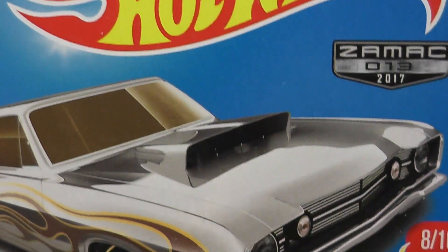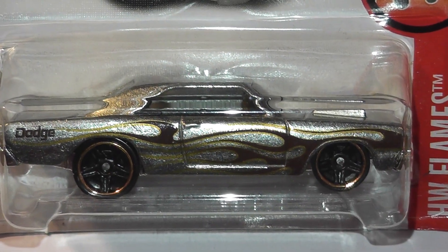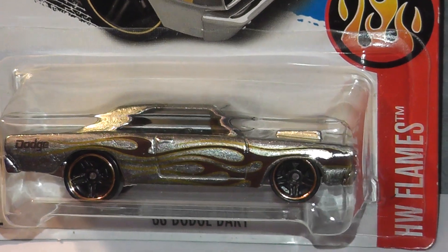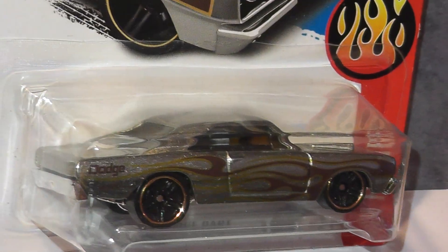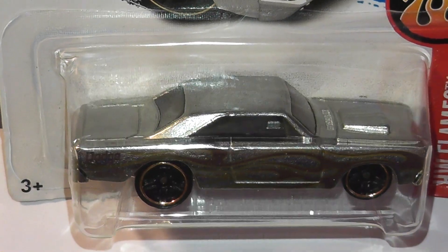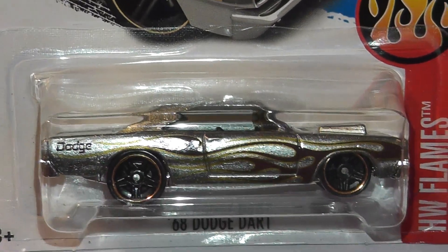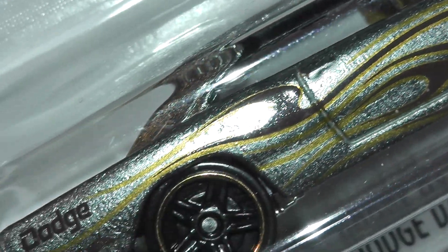Hot Wheels Zamac cars are usually Walmart exclusives and this one is no different. This '68 Dart from 2017 features no paint, as do all Zamac, but has a rather cool-looking brown flames running along the sides. This casting was designed by Larry Wood and introduced in 2004, and this one comes from the Hot Wheels Flames series and was the third colour variation.